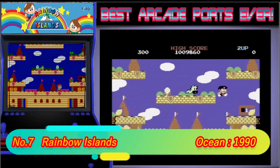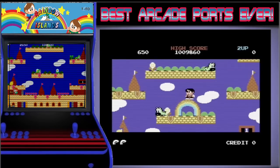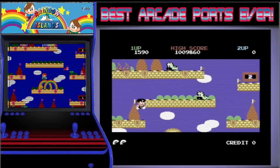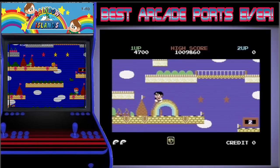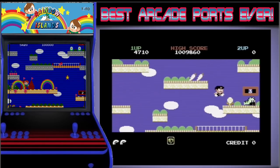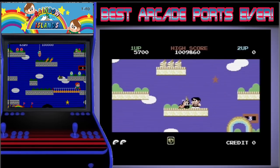7th place is taken by Rainbow Islands. This is again a game that I don't particularly like, but this isn't about whether I like them or not — it's about how good a port they are, and this is one of the most loved retro games ever made. The C64 version does everything right: the music is perfect, if not better than the arcade, the graphics are good, and the gameplay does what it's supposed to. Even though it's not my cup of tea, it's plain to see that this is a great port.